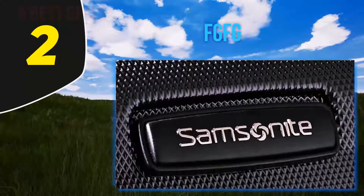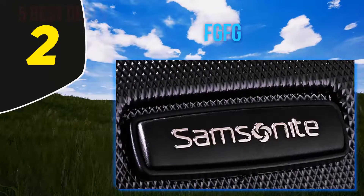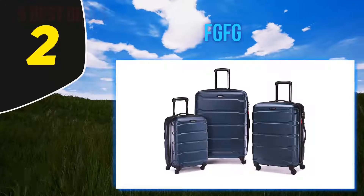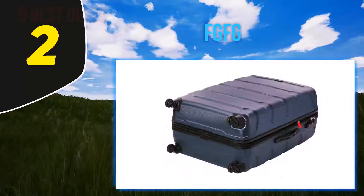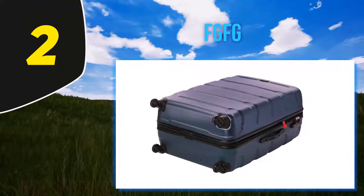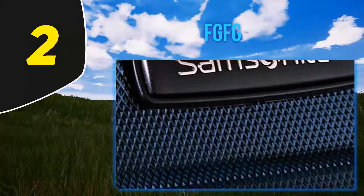Coming in at number two: Samsonite Omni. The Samsonite brand is synonymous with great-looking suitcases that are tough as nails, and their Omni is no exception. Its injection-molded polycarbonate shell looks super cool and is designed to withstand even the toughest of aircraft journeys. Sleek and shiny on the outside, the micro-diamond texture is extremely scratch-resistant, meaning your case will look great no matter how many times you use it.